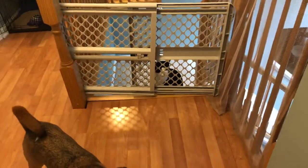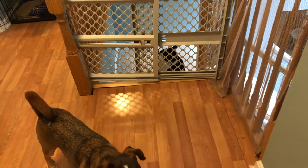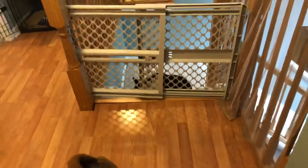Hi everyone, this is SaviWolf and I decided to finally do a collection room tour. To start things off I figured I'd show kind of the setup and a couple of lazy pets in the video.